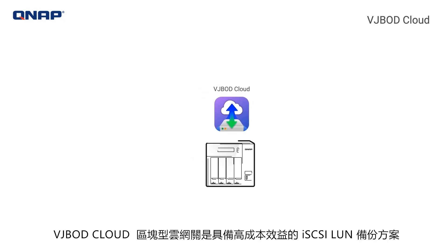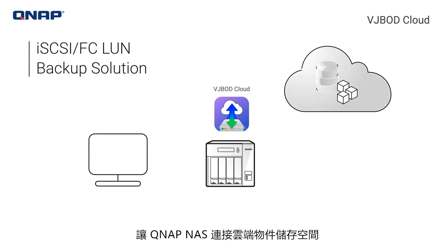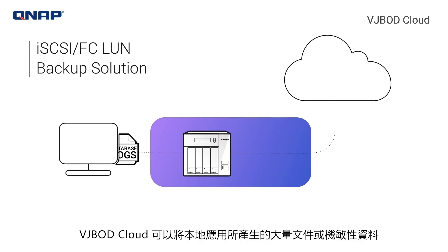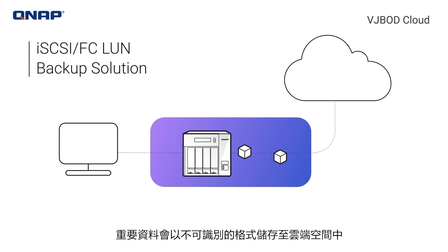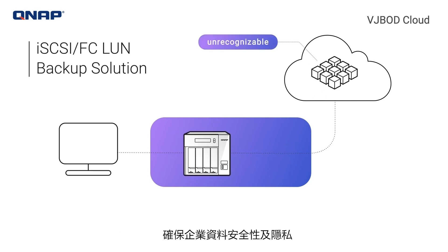VJBOD Cloud is a highly cost-effective iSCSI-LUN backup solution that streamlines cloud backup from QNAP NAS to cloud object storage. VJBOD Cloud can backup massive files or sensitive data generated by local applications to the cloud. Critical data will not be recognizable in the cloud space, ensuring data security and privacy for your business.